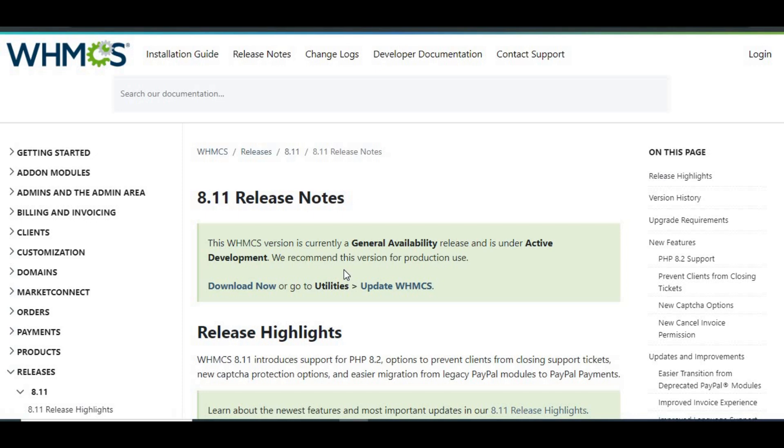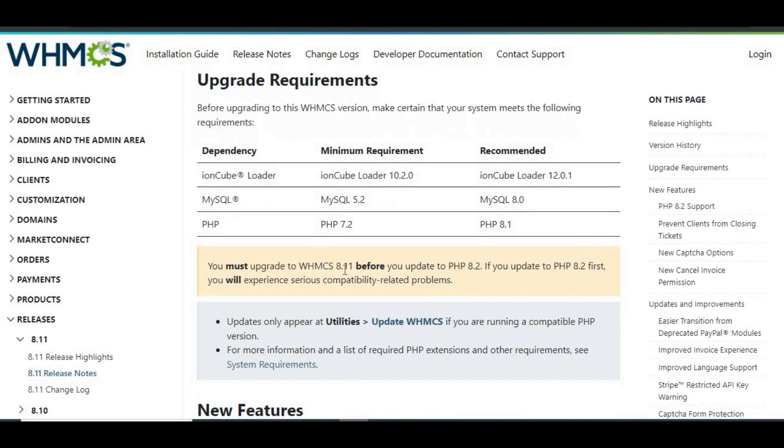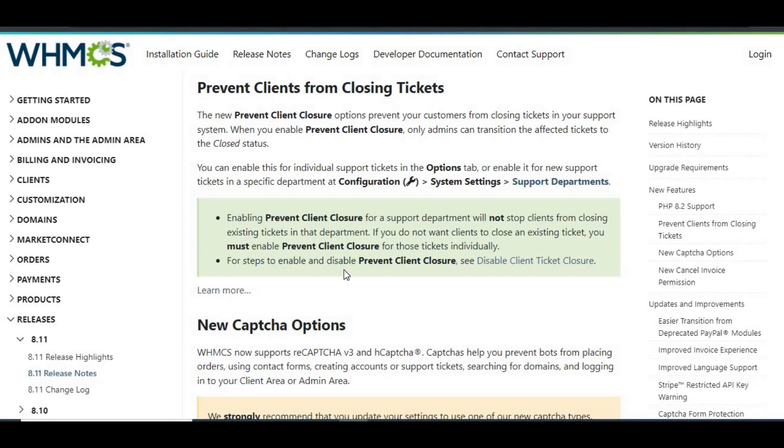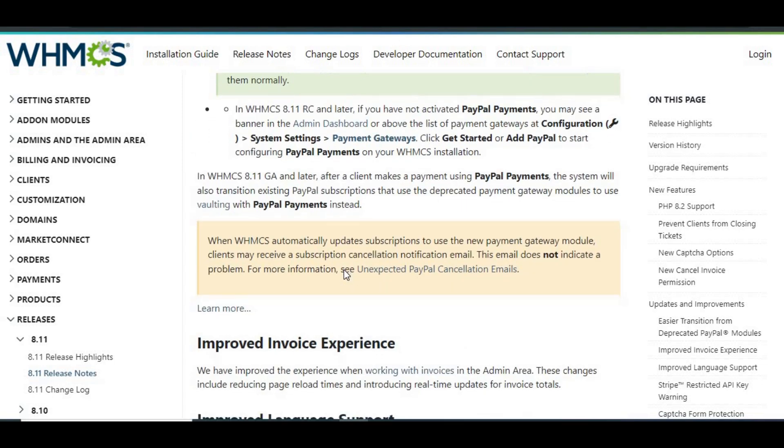Check the release notes and system requirements; make sure your system meets the necessary conditions. Verify your customizations — if you've made changes to core WHMCS files, take note of them now.